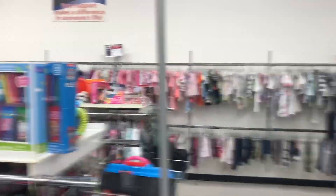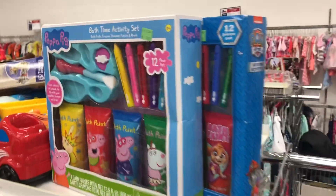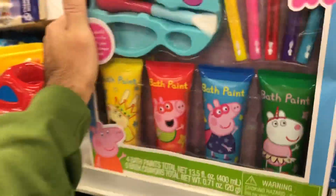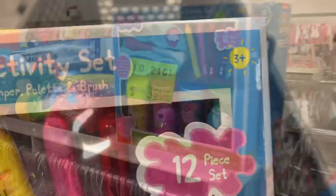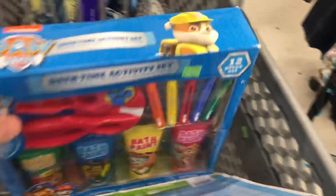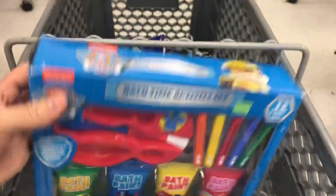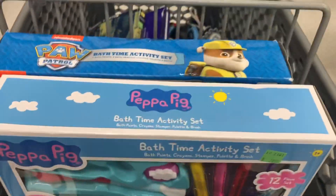I always go in the kids' section. Sometimes you find new in-packaged toys, like this Peppa Pig. Let's see what the comps are — for $3.99, it sells for $30. That's a good deal. This one's a Paw Patrol for $3.99, same thing, only in-packaged. So that's a good handle.